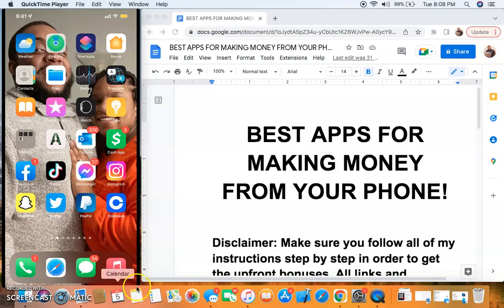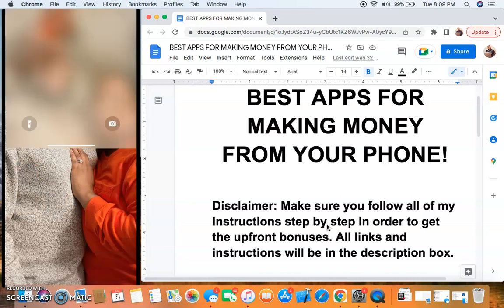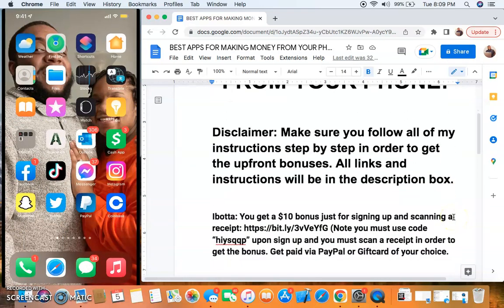Make sure you follow all of my steps and instructions in this video in order to get the upfront bonuses. These bonuses are going to be $10 all the way up to $15, even up to $20 I think, and some are going to be a little bit more. You'll learn all about that in the video. All the links to everything I'm going to be talking about with the instructions will be in the description box. If my mic sounds a little bit far away, it's because I broke my mic stand, so I'm using a box to record this video. Let's go ahead and get started with the first one.